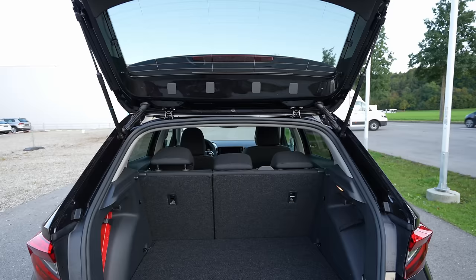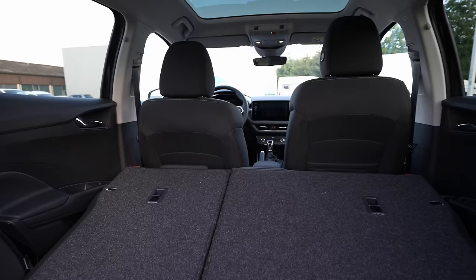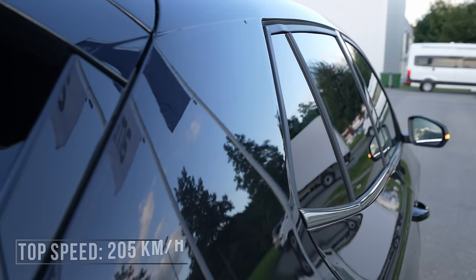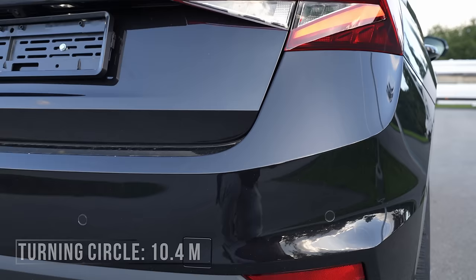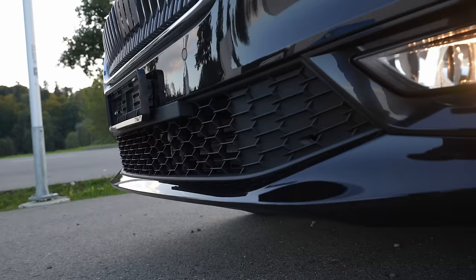This power is connected to a seven-speed automatic DSG transmission that works really well. Trunk capacity is 380 liters — one of the biggest in the class — and with the seats folded down you get 1,190 liters, which is incredibly practical. The 0–100 acceleration is 9.6 seconds, maximum speed 205 km/h, and the fuel tank capacity is 40 liters.